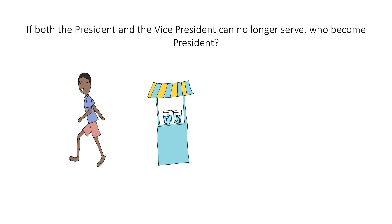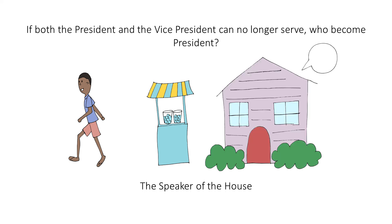If both the president and the vice president can no longer serve, who becomes president? The Speaker of the House. To help you remember who is next in line, think of this Speaking House for Speaker of the House.